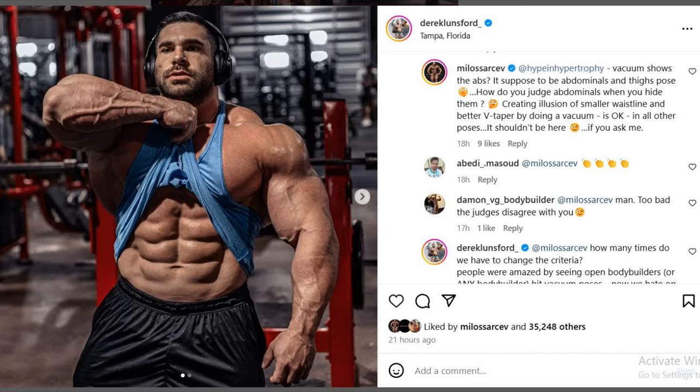Hey guys, Ivan here, and in today's video we got a couple of very interesting bodybuilding updates, and as you can see we are starting with an ab check with Tarek Lunsford.